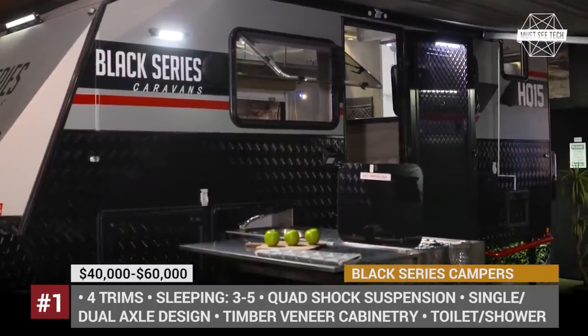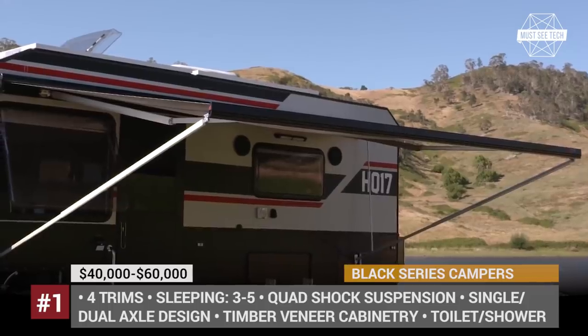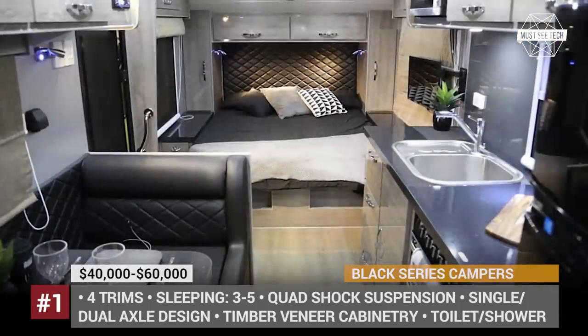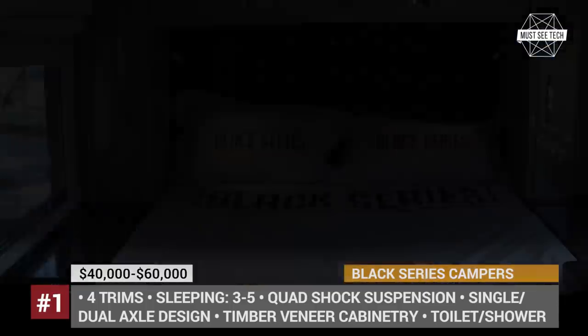These trailers ride on independent suspension with a quad-shock design, which spreads the load across 4 shocks instead of 2. All Black Series Campers are covered by a 1-year tent and trailer warranty and a 5-year structural warranty that covers the chassis and drawbar on materials and workmanship.